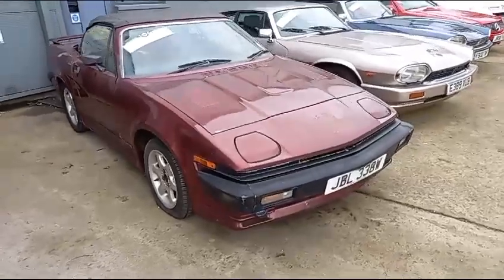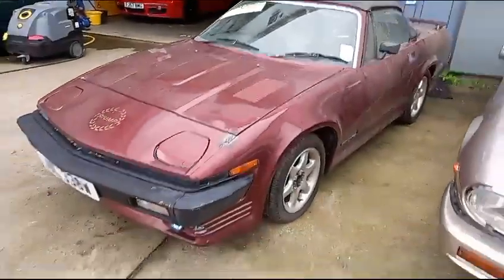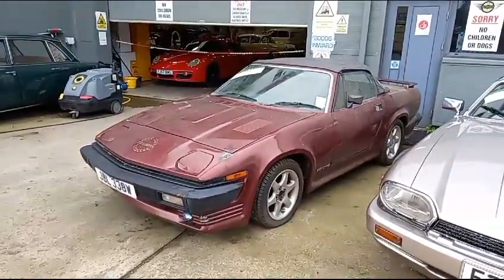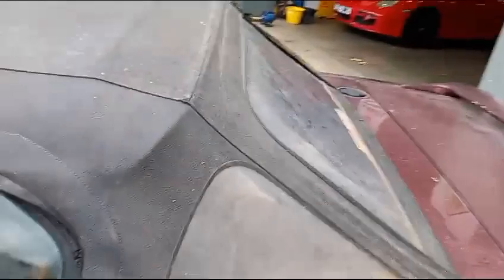Right then guys, the little TR7 — again another one, it's becoming all too common this. Another one lost the owner, deceased estate, so car's here to go, literally exactly as it came out of the barn.